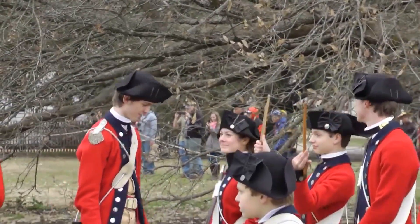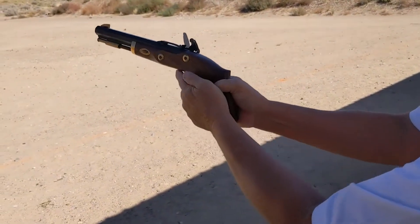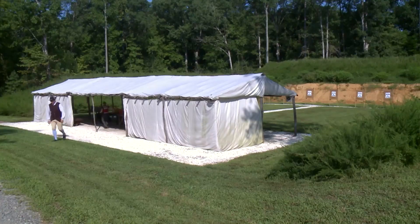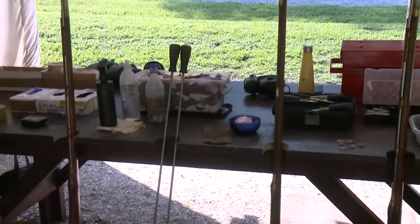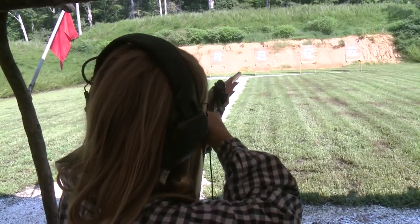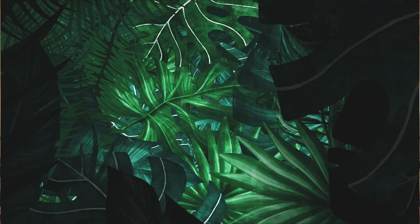Get your adrenaline pumping with an hour-long shooting experience with a musket. Be aware: you must bring your ID and be over 14 years old. If you're between 14 and 17, you won't be allowed in the range without a legal guardian. You can also bring a partner, but they have to be older than 12. The range is open all year round, but closes for rain, winds, lightning, and thunderstorms.